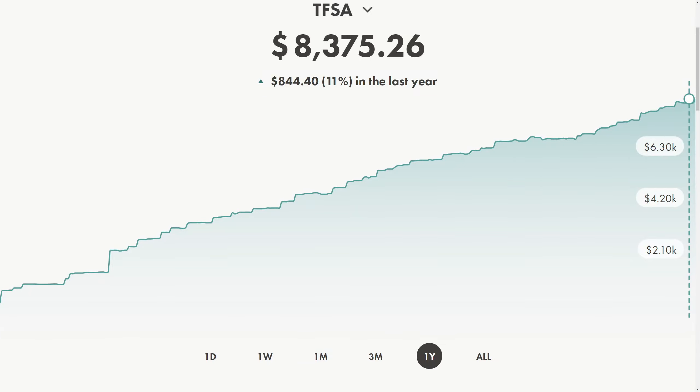Hey everybody, welcome back to the channel. If you're new here, this is just me trying to build a TFSA dividend portfolio from $500 to $10,000. We're currently at $8,375.26, up $844.40 and up 11% in the past year.